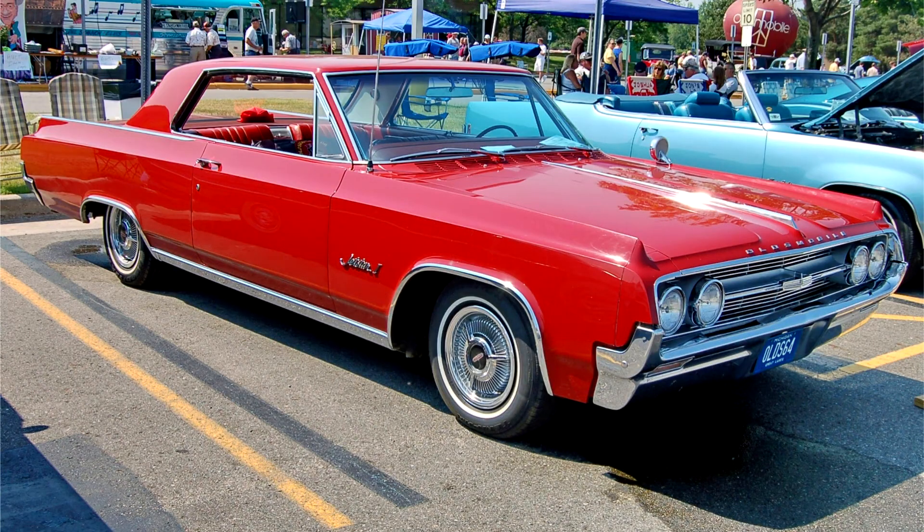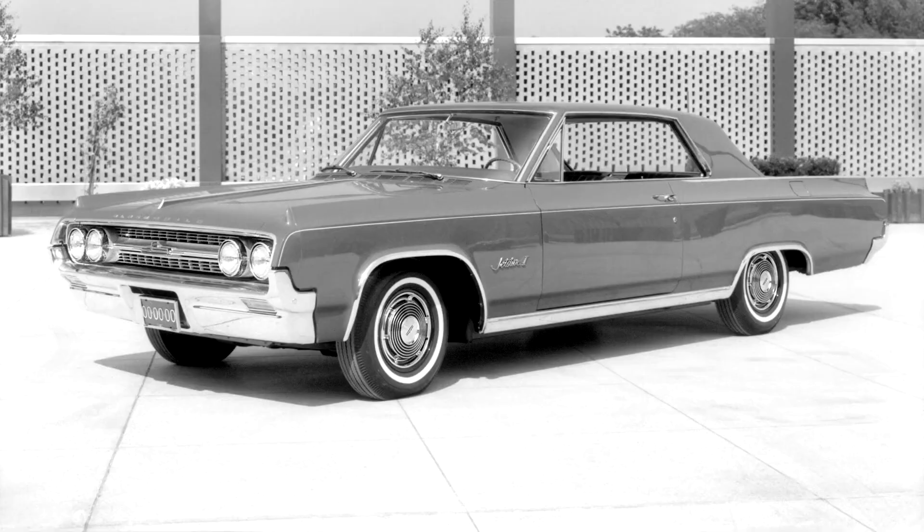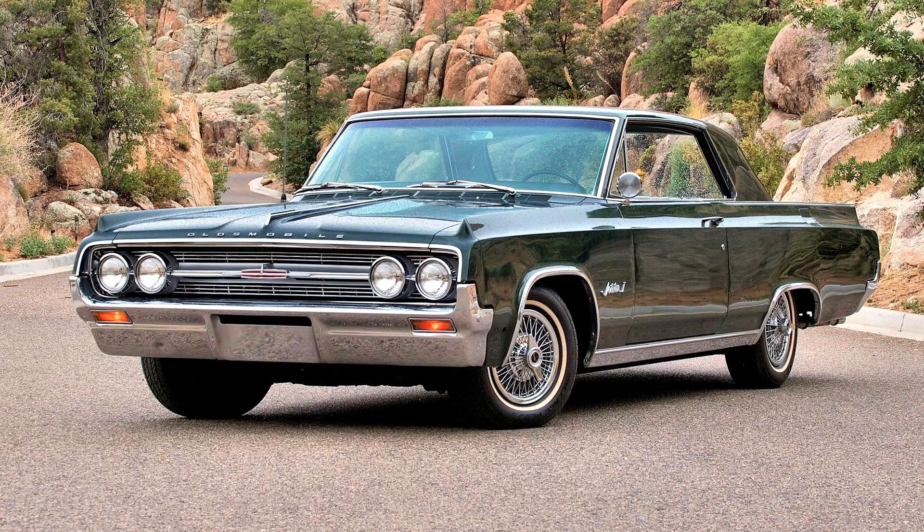Oldsmobile Jetstar I Sports Coupe 1964. The Jetstar I was initially designed as both a lower-priced companion to the more luxurious Starfire, which had a starting price of over $4,100, and a direct competitor to the successful Pontiac Grand Prix, which sold in the Jetstar I's $3,500–$3,600 price range. Offered only as a two-door hardtop coupe, the Jetstar I shared the Starfire's squared-off roofline with concave rear window, which differed from the convertible-inspired rooflines featured on other Olds 88 two-door hardtop coupes.